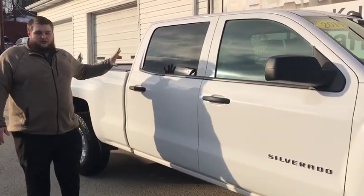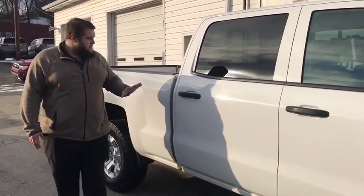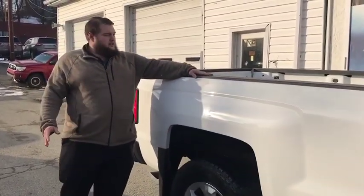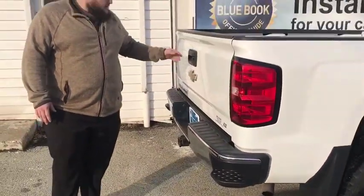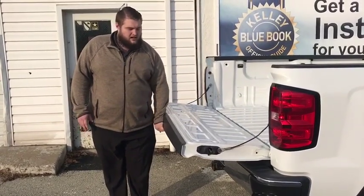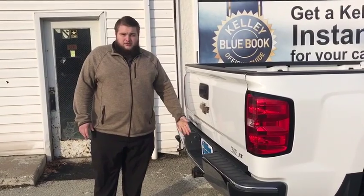As you can see here, real big crew cab — it has a lot of space on the inside. Nice big bed for anything that you need to haul. Now coming to the back side of the truck, step-side bumpers for ease of access while getting into the bed. Easy lift and easy drop tailgate, nice and light. All of our trucks also come with a tow package.